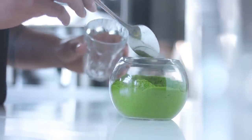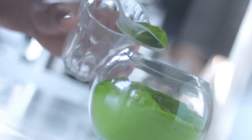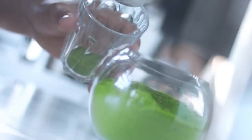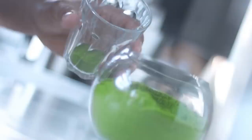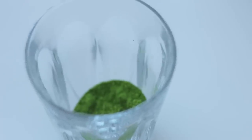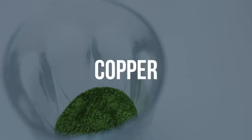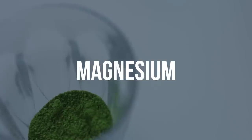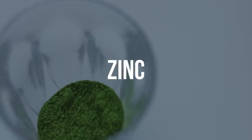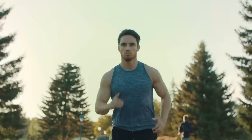Three: spirulina boosts energy levels and improves physical endurance. Spirulina is packed with nutrients and has numerous health benefits. It is a rich source of protein, vitamins, and minerals that boost energy levels and improve physical endurance. A single serving of spirulina provides an impressive array of nutrients including vitamins B1, B2, B3, copper, iron, magnesium, manganese, potassium, and zinc, making it an ideal food for bodybuilders and people who exercise regularly.